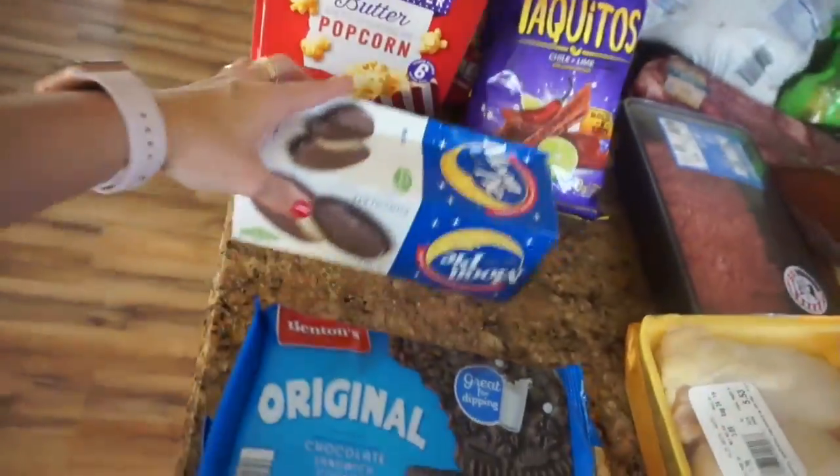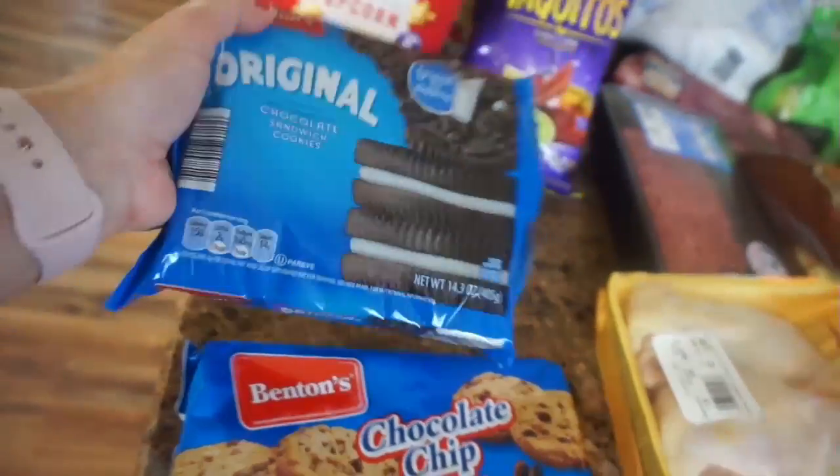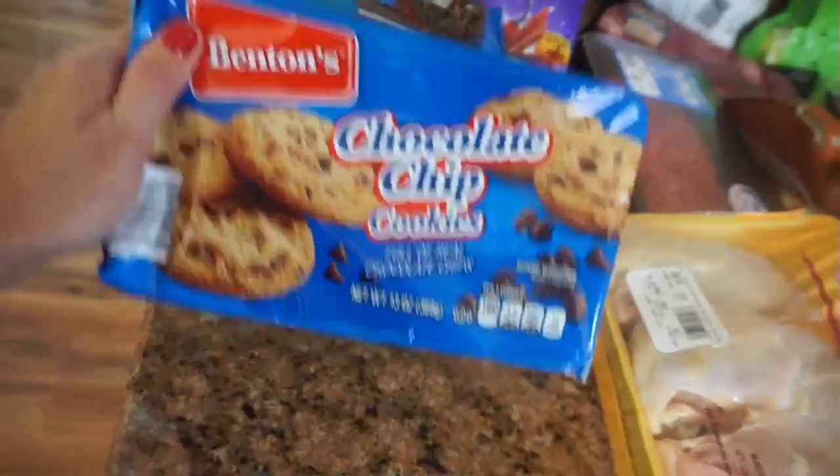Of course, Maddie wanted some moon pies, so we got those. We got a bag of — I guess these are similar to Oreos — and some chocolate chip cookies.